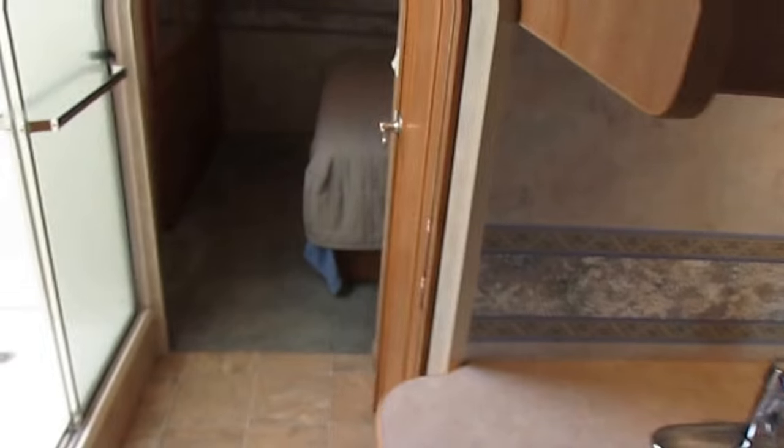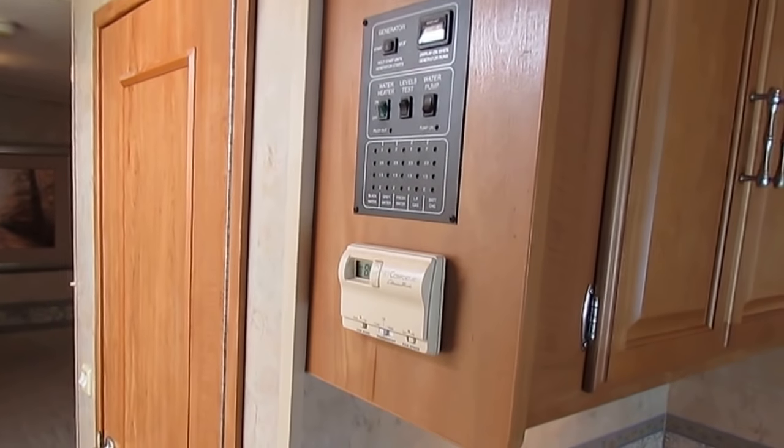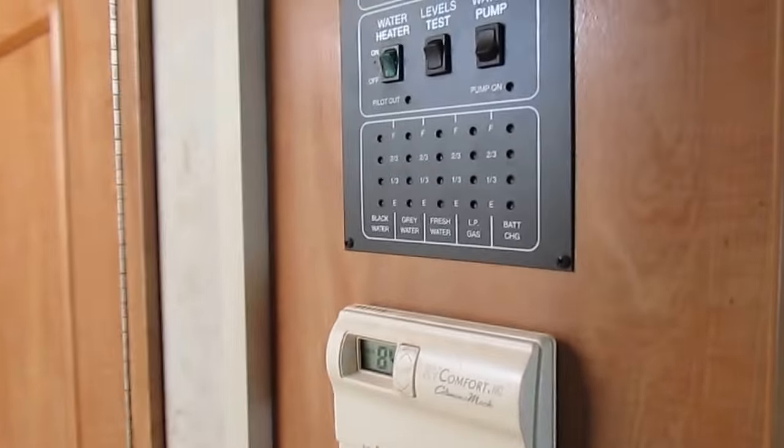You do have a Norcold refrigerator/freezer — it's already getting cold. 15,000 BTU Comfort Select by Coleman ducted roof air that's ice cold. Water heater is gas or electric. 461.8 hours on the generator, so plenty of life left there.